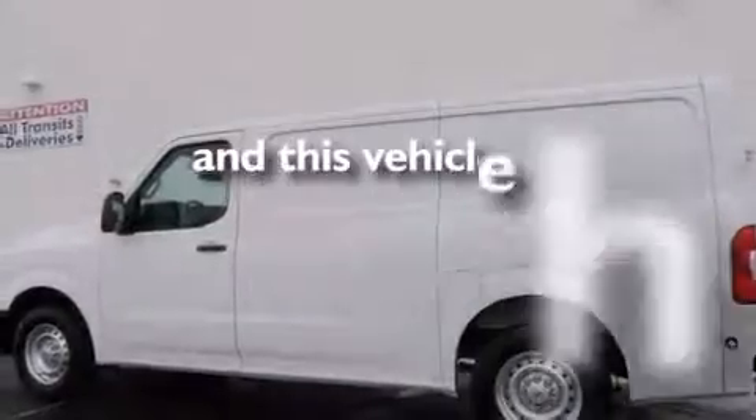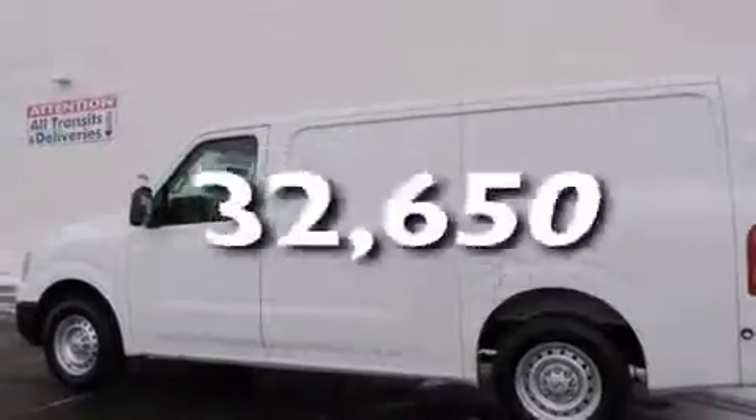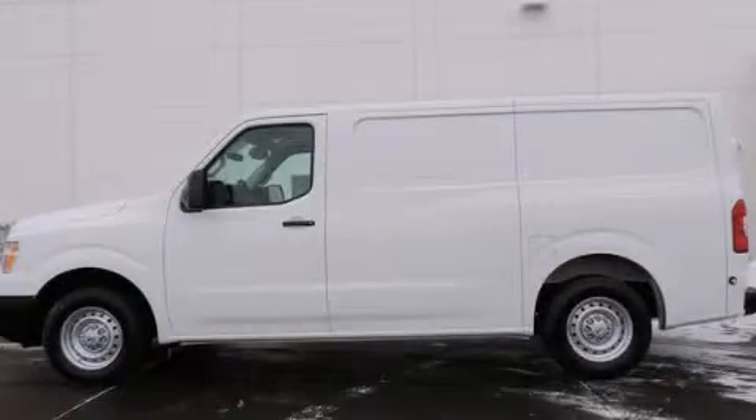This vehicle has fewer than 33,000 miles on the odometer. Contact us today to arrange your test drive.